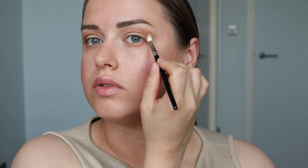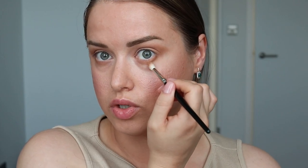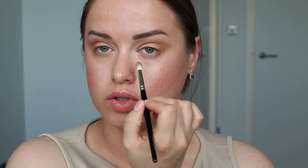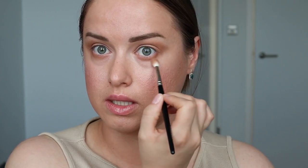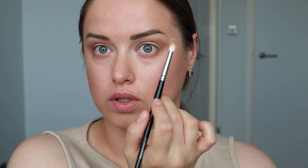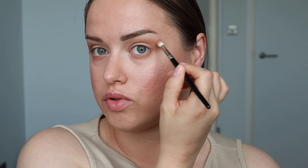Крутейшие кисти, которые абсолютно не царапают веки. Если у вас нежная кожа вокруг глаз, которая реагирует на раздражители, жёсткие кисти могут сразу вызвать покраснение кожи и самого глаза. Если у вас бывают проблемы с кистями, я бы советовала немного потратиться и купить хотя бы парочку-тройку кистей от бренда Hakuhodo. Это будет ваше супер хорошее вложение в вашу макияжную жизнь.